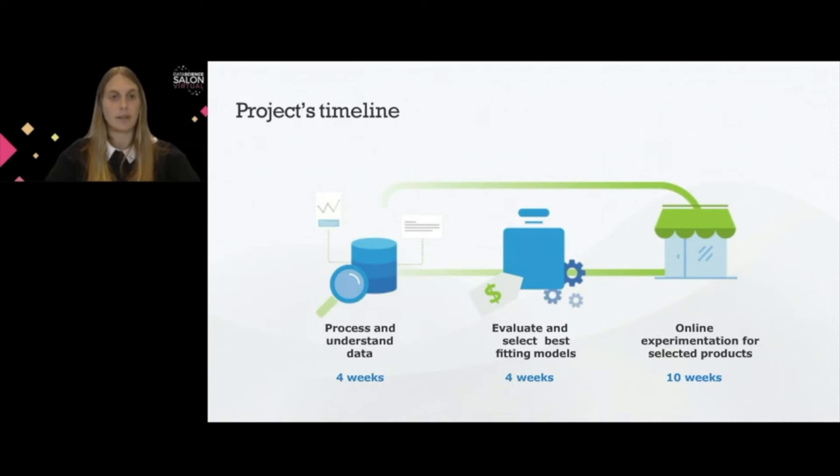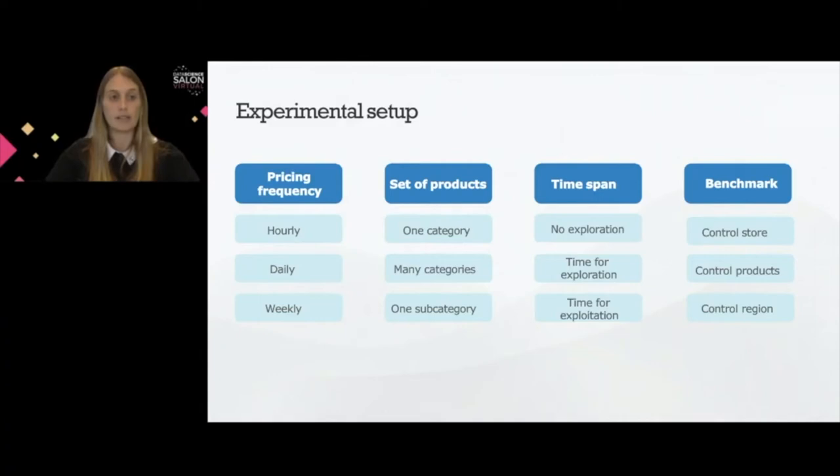As we are talking about an experiment, we have to define an experimental setup. We have to decide how often we will do price changes — hourly, daily, or weekly. We should decide which products to include in the experiment — one category, many categories, or one subcategory. We should also define the time span, and we have to decide if we will invest some time in exploration or if we will go straight to exploitation from the very beginning. This difference is very important to consider.